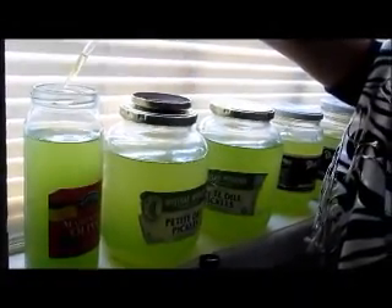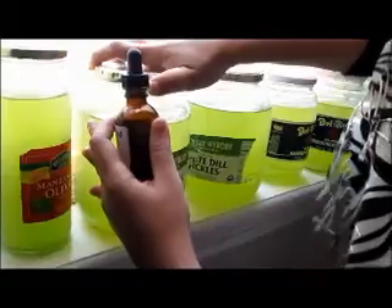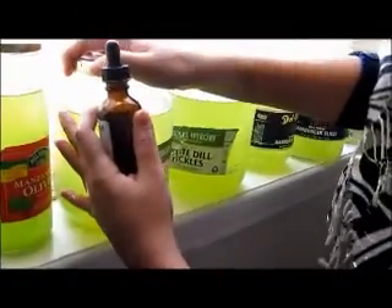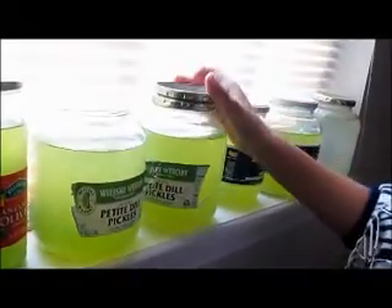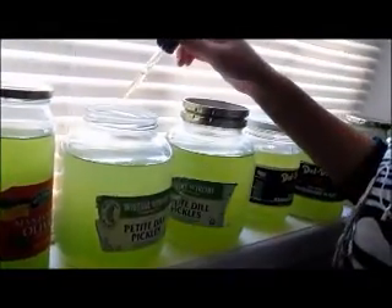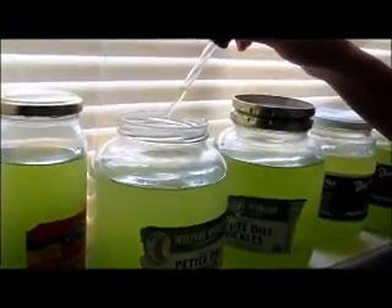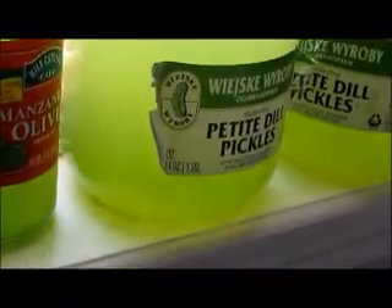One, two, three, four — there you go, done. This one is a little bit bigger, so it's going to get around seven drops: one, two, three, four, five, six, seven. You see all the algae — how they're running to try to eat the algae food? Yeah, they all come to the top.